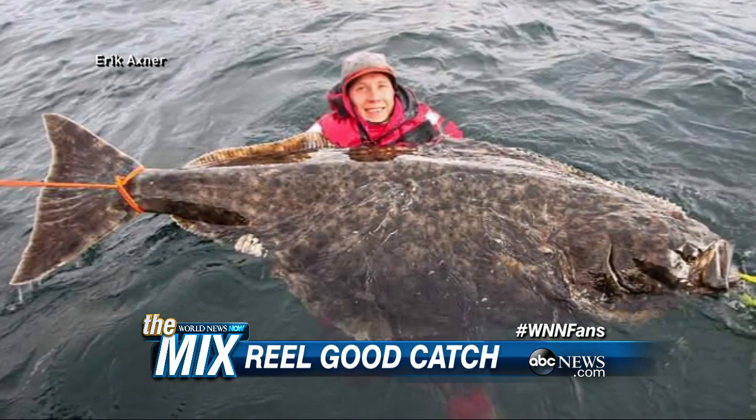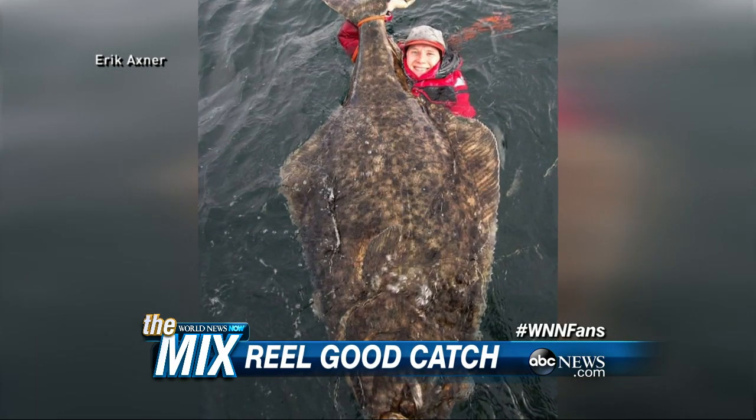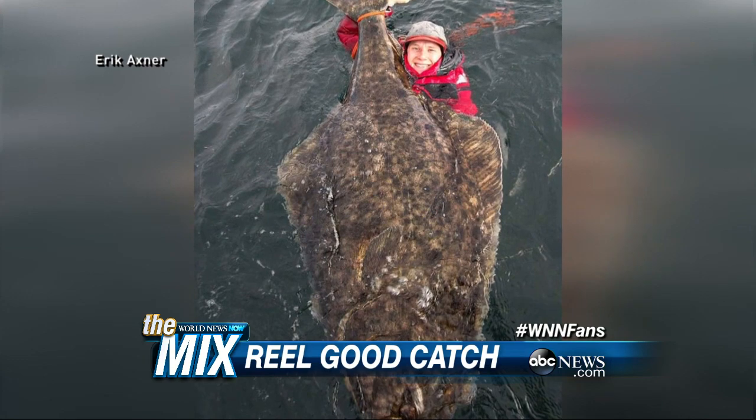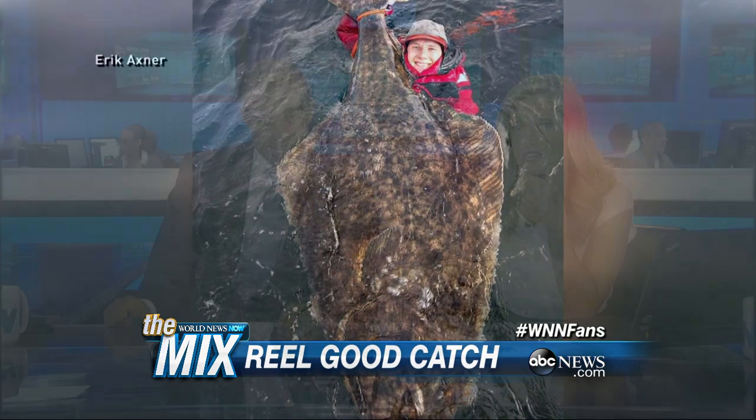He couldn't get it in the boat, so he jumped into the water to get a picture with this thing so he could prove it. You see that smile? He looks happy, but I would have been happier if he'd cut this thing up — you could get about 250 fillets out of it. But he released it. I never understood the catch-and-release idea. Well, many do it for humanitarian reasons; they just enjoy the fishing.